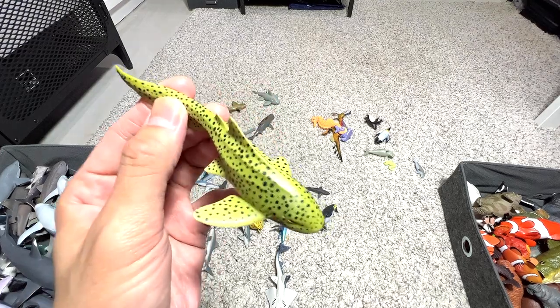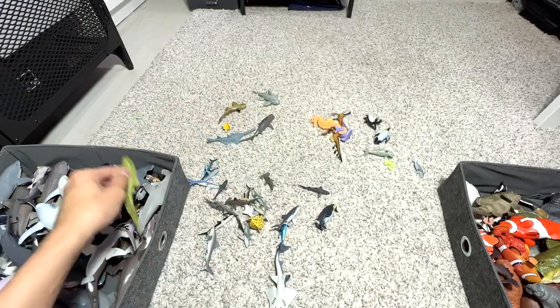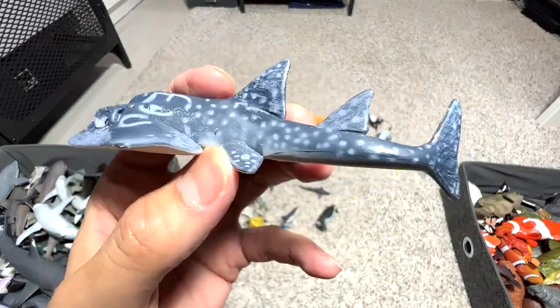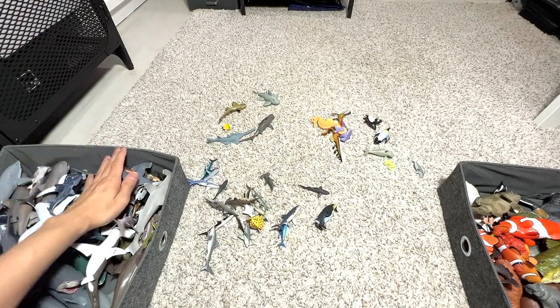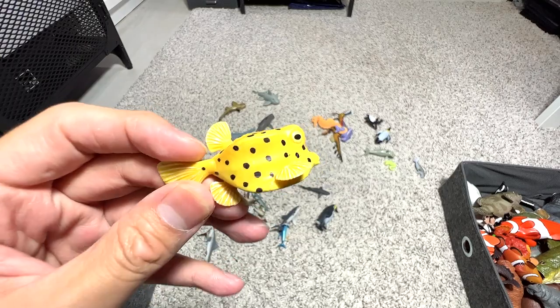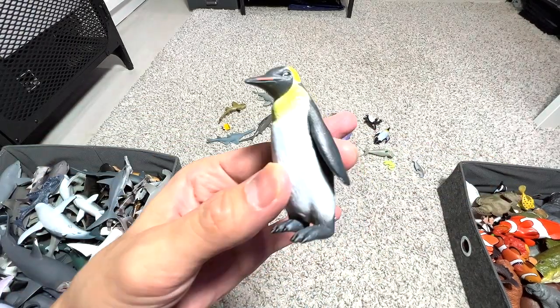Here's another zebra shark from CollectA. A shark ray — yes, we do have a couple of shark rays in our collection. A box fish — very cute little box fish. And an emperor penguin.